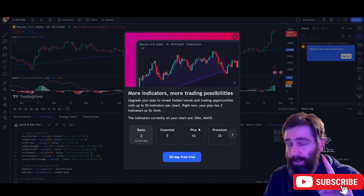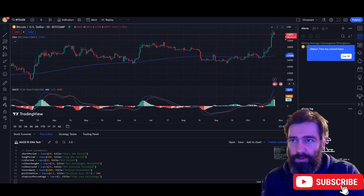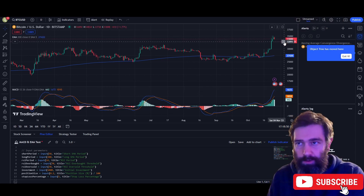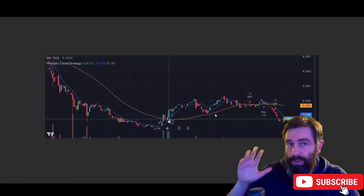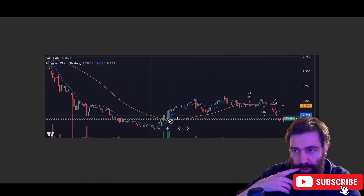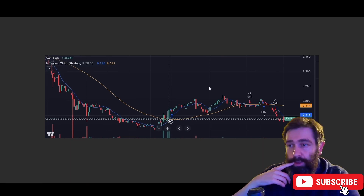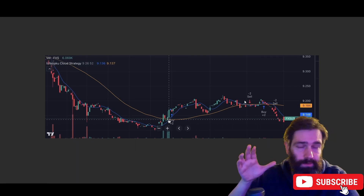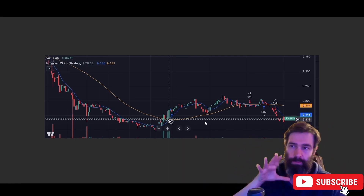I don't have a TradingView membership so I'm showing this for educational purposes. This is what it looks like when you add the code to your chart — it shows the actual signals implemented into the chart. When the momentum goes up, it triggers a buy signal. When it goes back underneath the moving average, it starts to implement the sell signals. That's how you implement it to the TradingView chart.